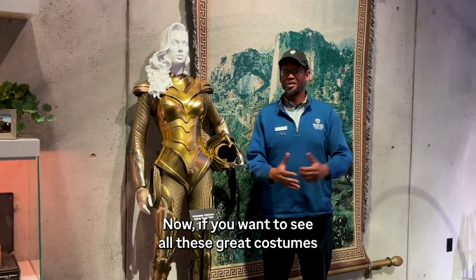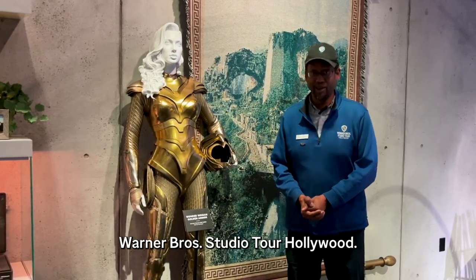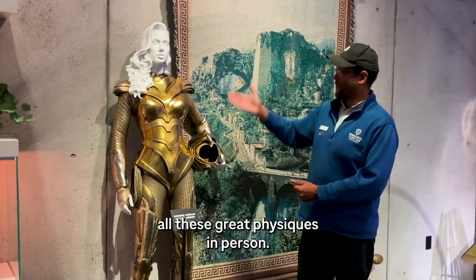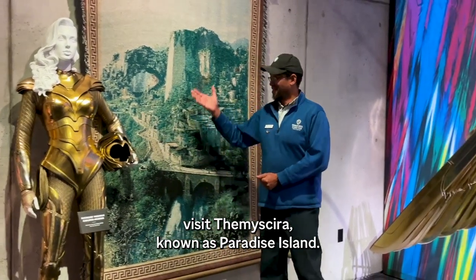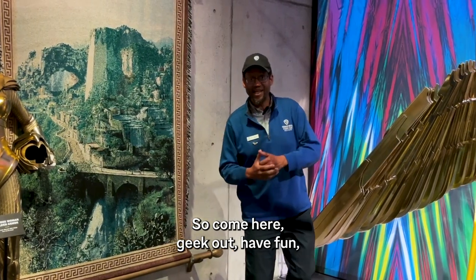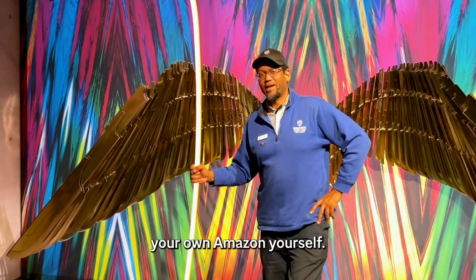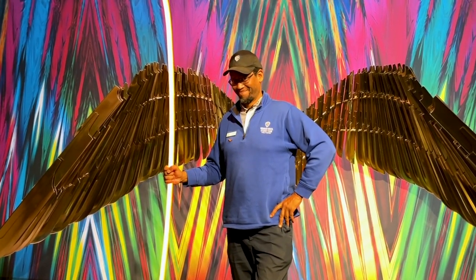Now, if you want to see all these great costumes and props, please come visit us here at Warner Brothers Studio Tour Hollywood. You get to admire all these great exhibits in person. You can actually come visit Themyscira, known as Paradise Island. So, come here, geek out, have fun, and unleash your own Amazon.